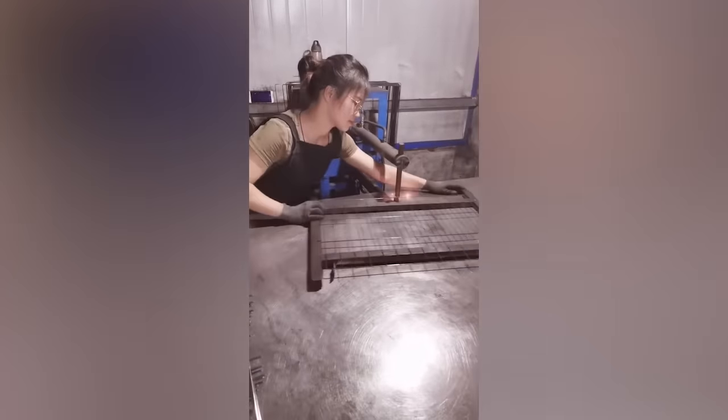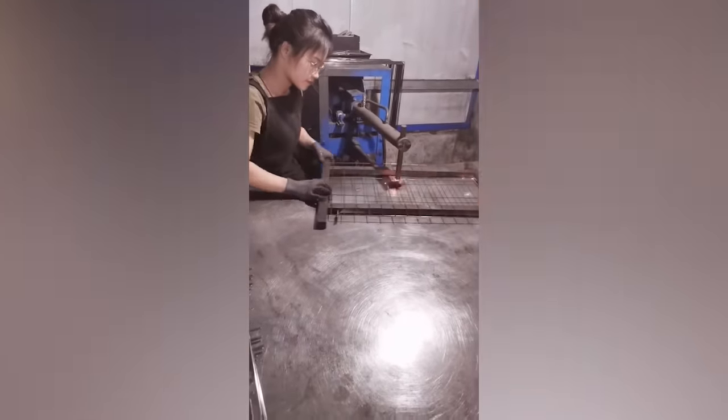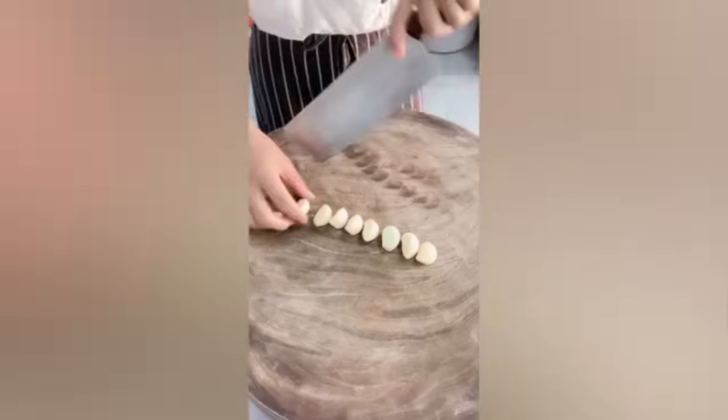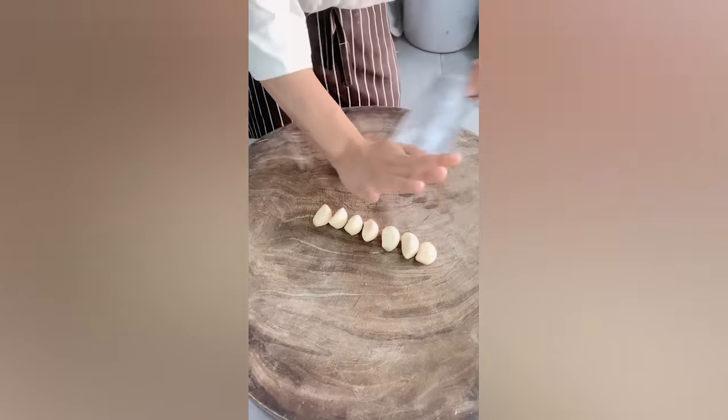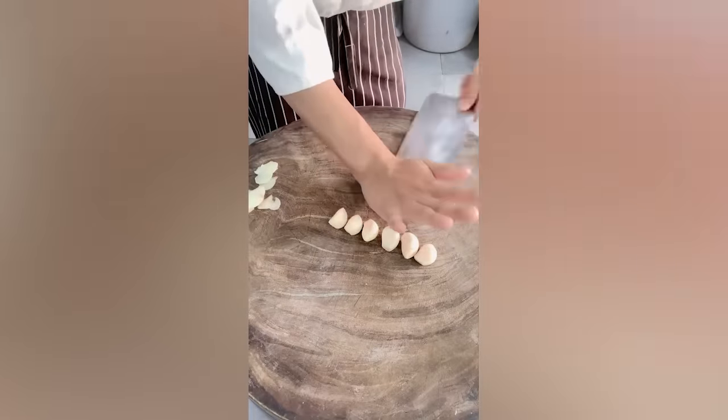This woman's painstaking assembly of mesh definitely deserves a like, don't you think? Check out the size of this knife and the chef's cutting skills with it. Truly mesmerizing.